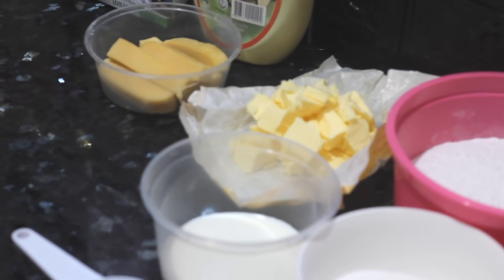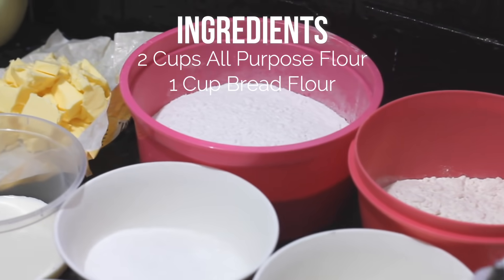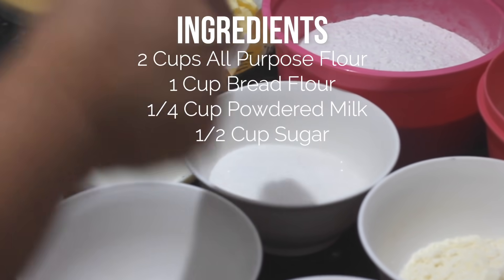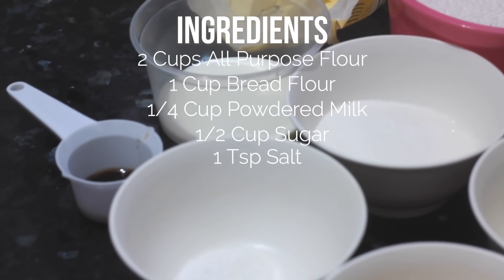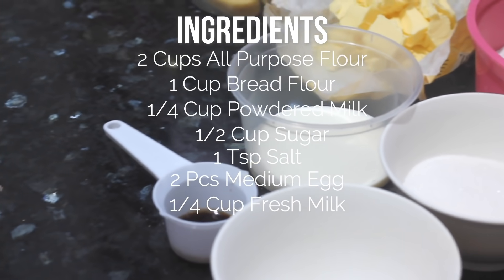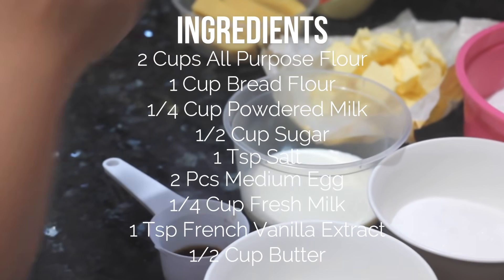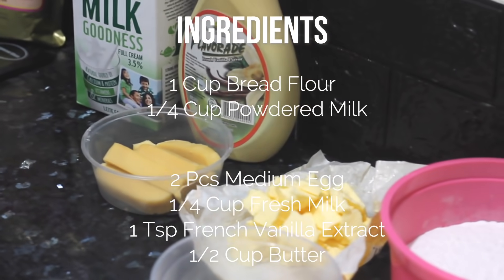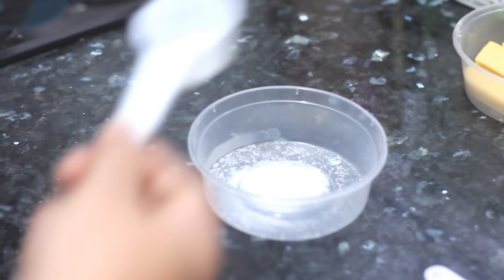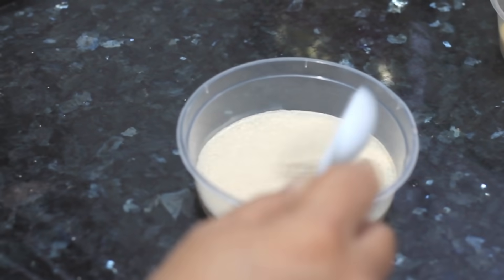Para sa ating recipe ingredients: 2 cups all-purpose flour, 1 cup bread flour, 1/4 cup powdered milk (I'm using Vebran), 1/2 cup sugar, 1 teaspoon salt, 2 medium-sized eggs, 1/4 cup fresh milk, 1 teaspoon French vanilla extract flavored by Bakery's Field, and 1/2 cup butter. For the yeast mixture: 1 teaspoon sugar, 1/4 cup warm water, and 1 tablespoon instant yeast. Set aside for a few minutes until it blooms.